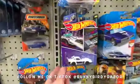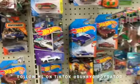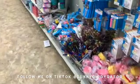Hot Wheels — I think these are new for the week. This packaging looks new. Let's just see if we have anything else new over here.